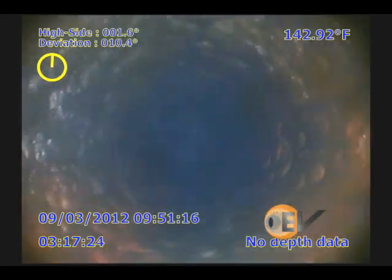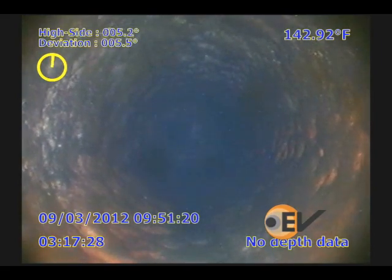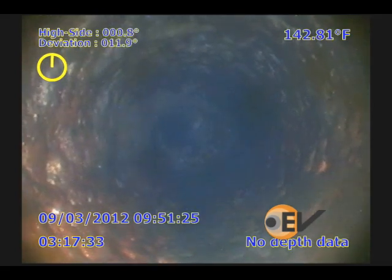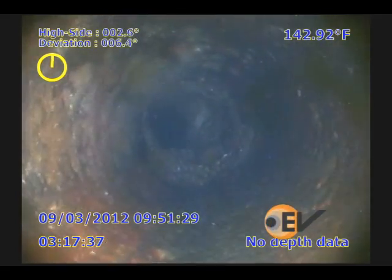The first part of the video shows what is believed to be scale build-up along its length. The combination of colour and full video aids in the diagnosis of what the deposits are, over and above other logs such as a caliper.